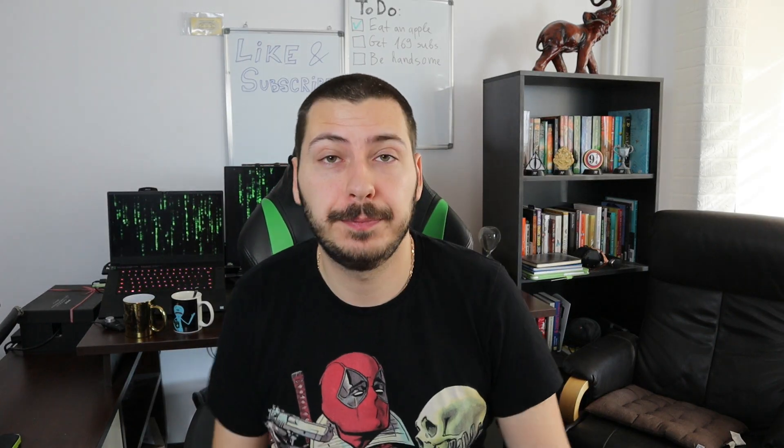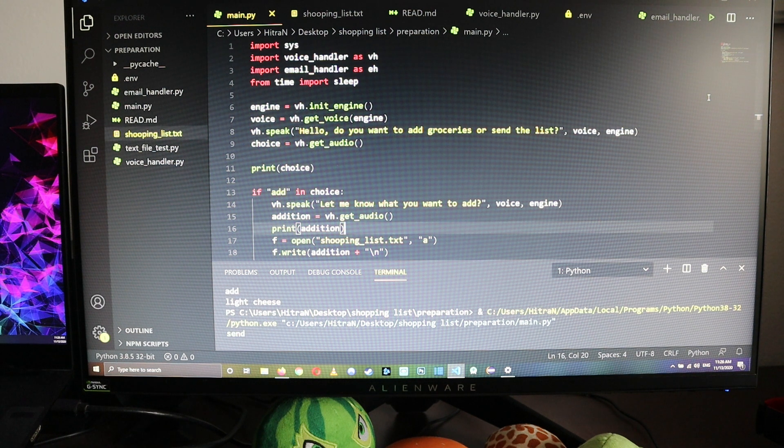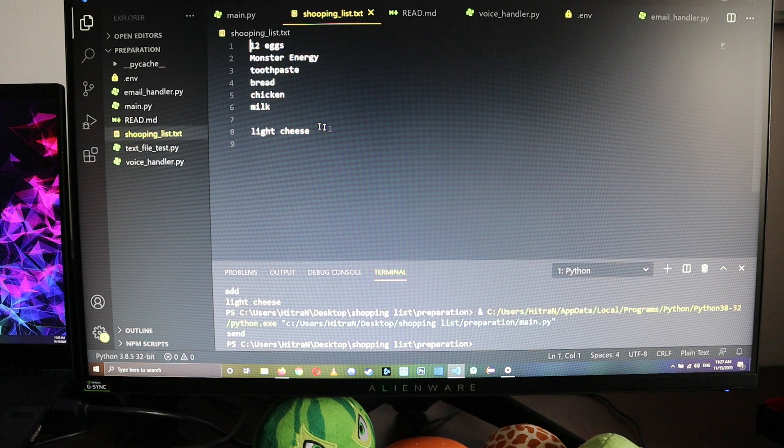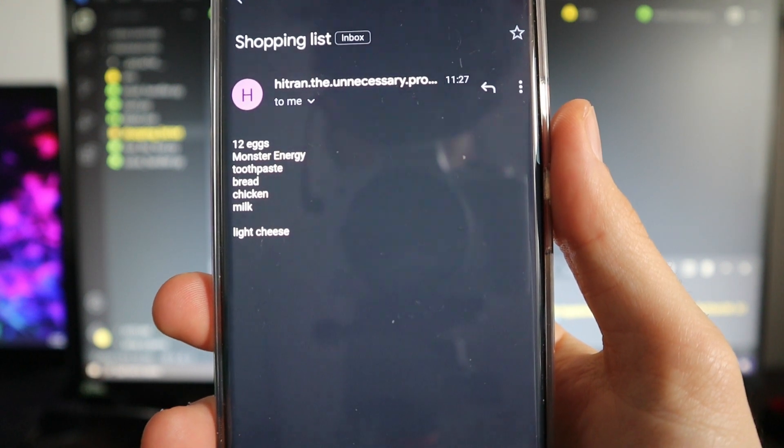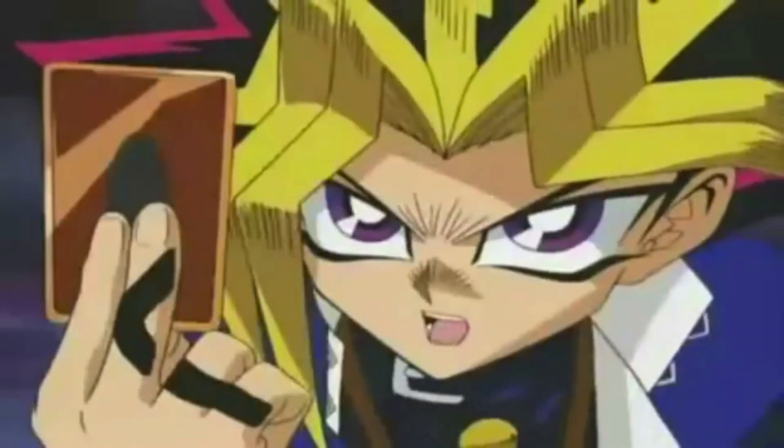We are at the finishing line. The only thing left to do is use our email script in our main one and add another voice command to send what we have stored in our text file to our phone by email. Let's try it and see if it sends the command properly. Hello, do you want to add groceries or send the list? Send. Sending the current list to your email. Now it's finally time to go shopping. Come on, focus.